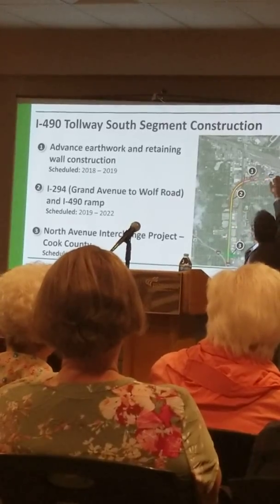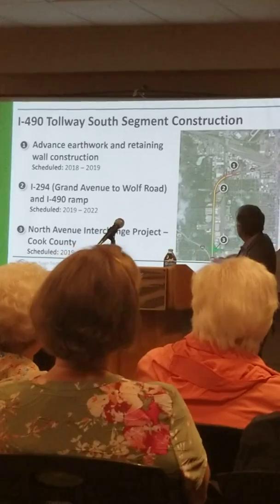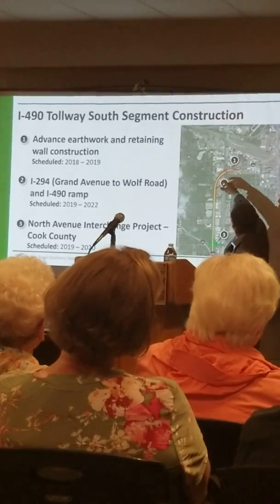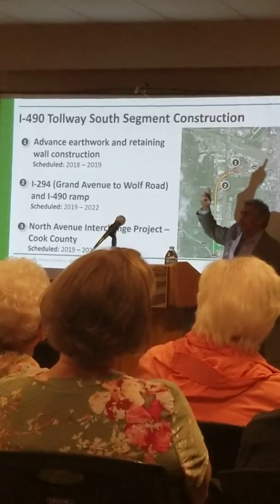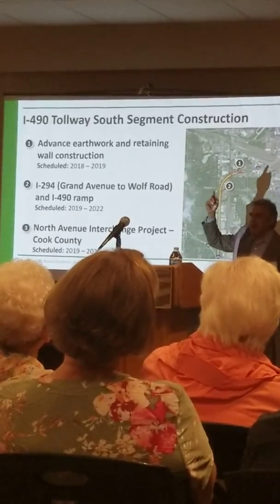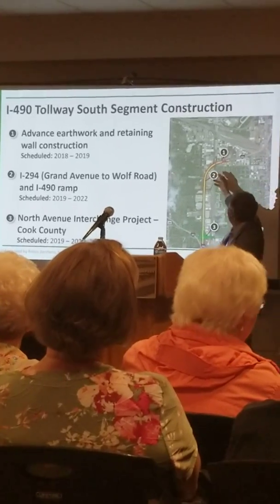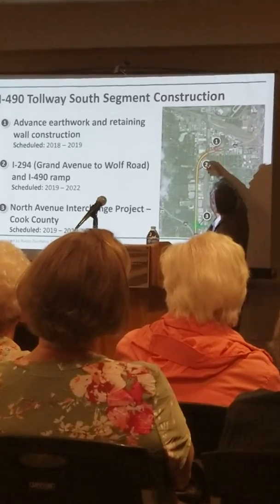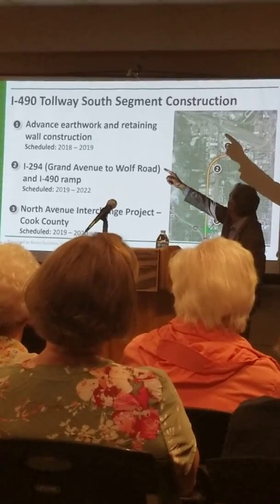Interstate 294 is right here. Our future Western Bypass to O'Hare Airport will take off generally in this area. Basically right there, this is what we already owned — a swath of right-of-way connecting Interstate 294 up to O'Hare Airport to Charlotte, Franklin, Green Street.